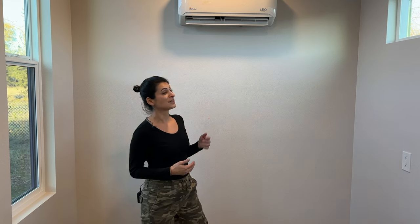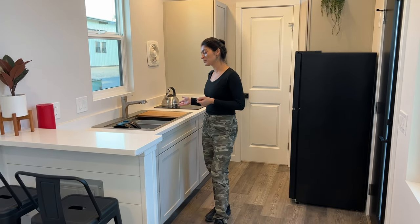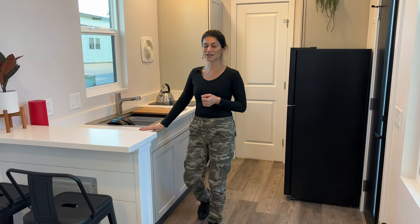We have a mini AC split right here that's 9,000 BTU that also does heat. There are plenty of outlets throughout the unit and we have a TV wall outlet there for your convenience. In the kitchen, we have a mini bar right here for dining or work area. We have plenty of countertop space and this is also quartz countertop.